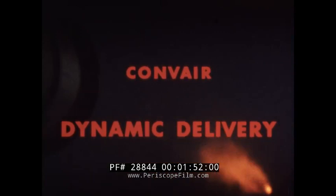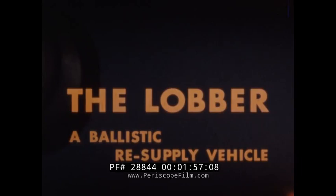Now, nearly 15 years later, the American soldier's ingenuity is again remembered with Convair Dynamic Delivery, the LABBER — Ballistic Resupply Vehicle.